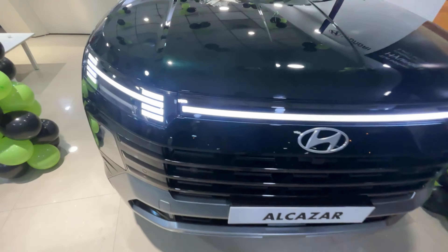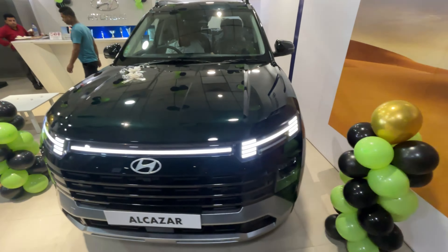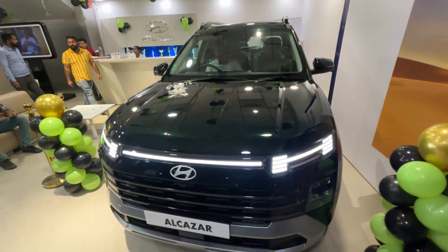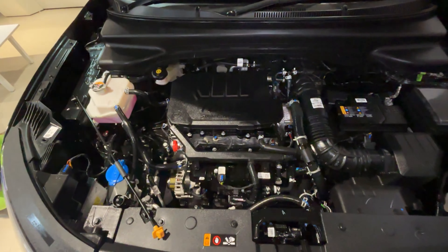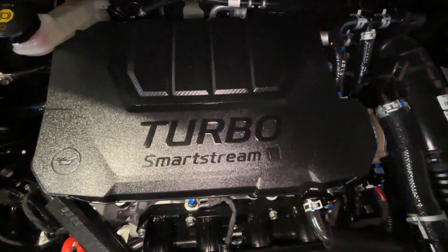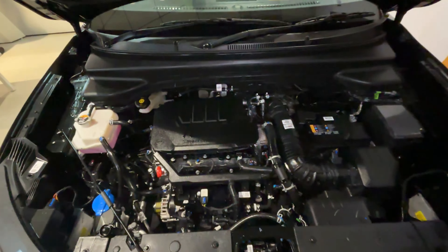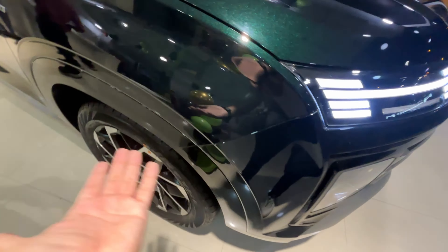You get a towing hook in the front, the skid plate finished in silver, and some design treatment on the sides with no visible air curtains. This is the 1.5 turbo petrol variant churning 158 horsepower with 253 Newton meters of torque — a tried and tested engine. Under the hood, turbo smart-stream insulation is present, no hydraulic struts, just a stand. That's the engine layout.